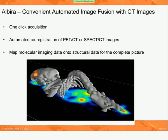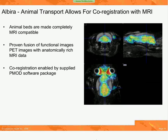If one needs more anatomical information that might be provided by small animal MRI, the animal beds are made to be completely MRI compatible, and researchers have proven with a previous-generation system that you can fuse your images from our PET system with the anatomically rich MRI data that you get out of small animal MRI. Furthermore, you don't have to look outside the system for software to do the co-registration — this is provided using the fusion module of the PMOD software package, which is provided standard with the Albira system.